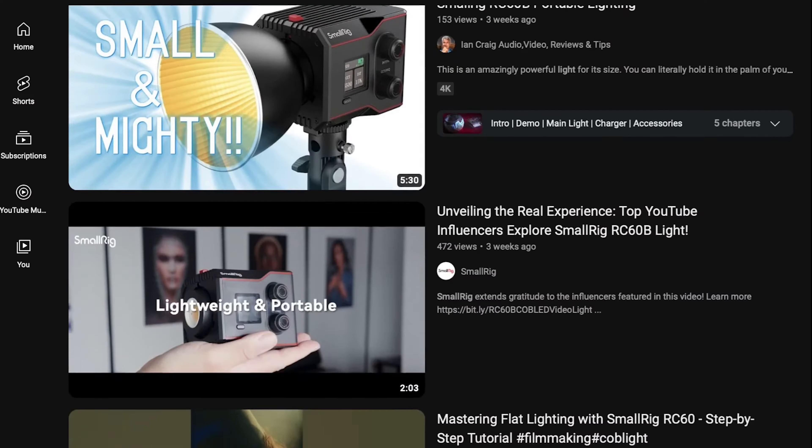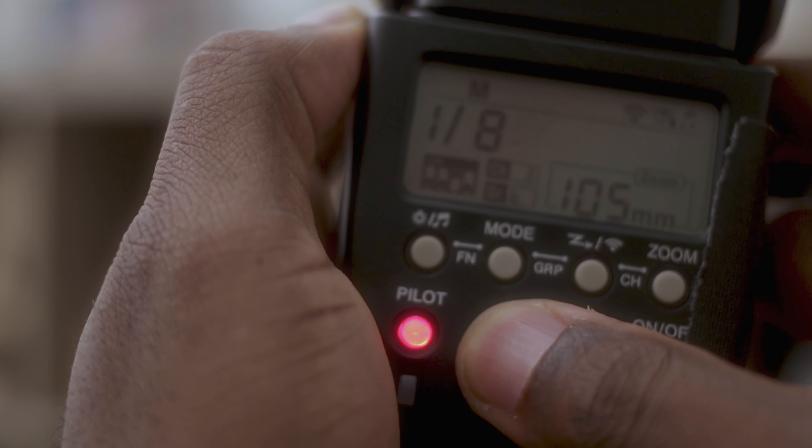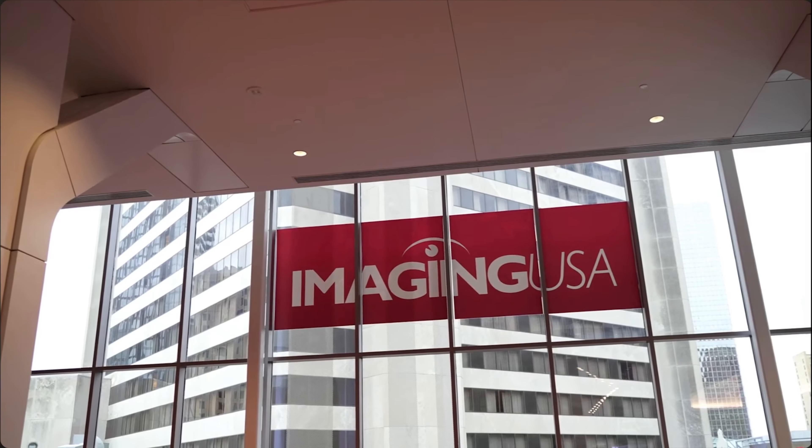There's a big push right now for all these small, tiny continuous lights, and they're really only useful in low light or nighttime situations. But if you are in a low light or night situation, continuous light is actually very useful because a lot of times your strobes, and sometimes even your speed lights, it's just too much power even on the lowest setting.